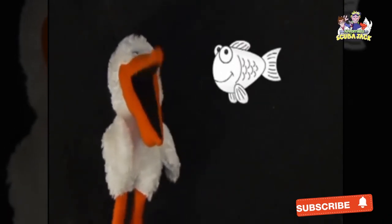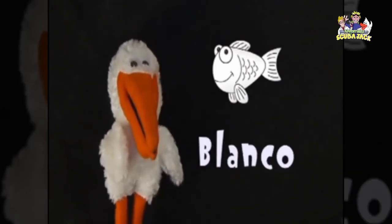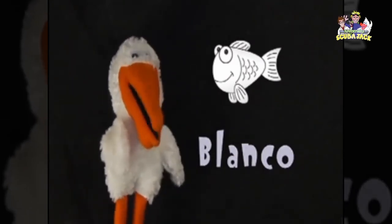This fish here — this one is white. In Spanish, white is blanco. Can you say blanco? Blanco. Blanco. Very good.